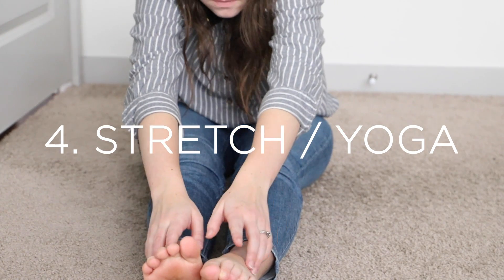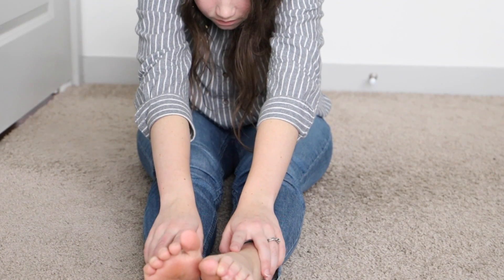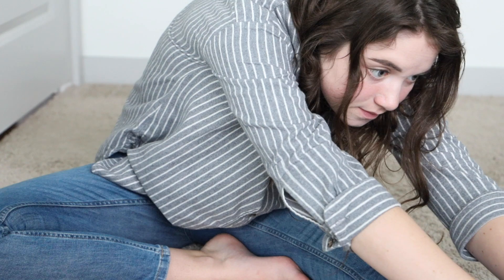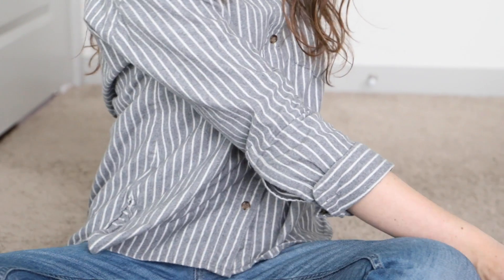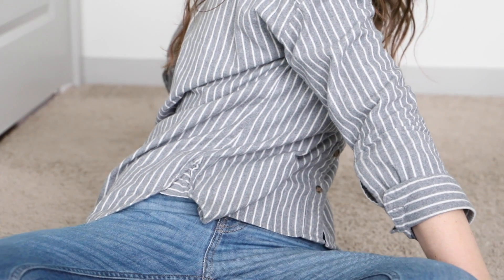Number four is to stretch and to do yoga. I feel like we all know the benefits of stretching and doing yoga, but how many of us actually incorporate this into our lives on a regular basis? Whether you want to go to a class or simply try stretching on your own in a peaceful and relaxing environment, either of these options can be a fantastic way to be loving on yourself and caring for your body.